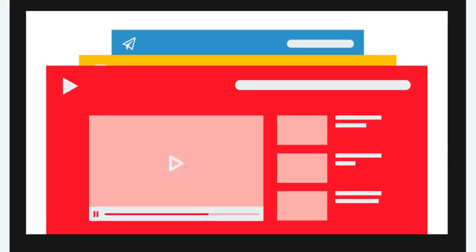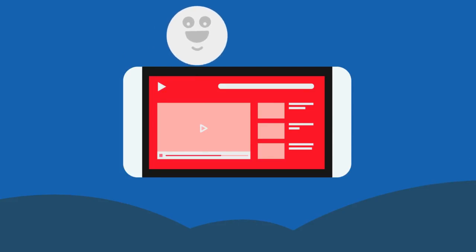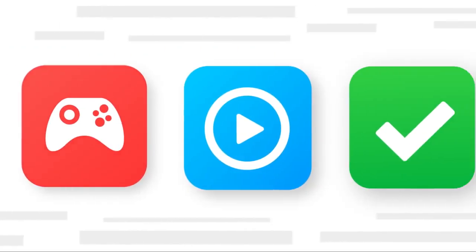You're already on your phone using apps all day, so why not make it more rewarding? With FeaturePoints, you can try free apps to earn points and redeem them for awesome rewards. Here's how.